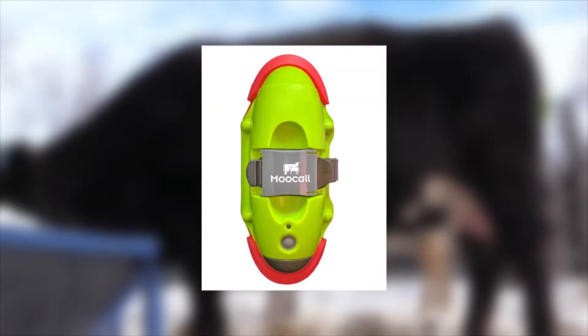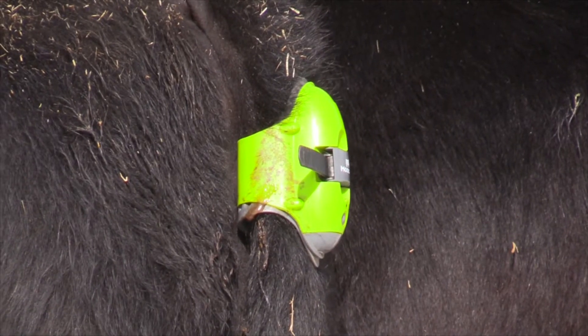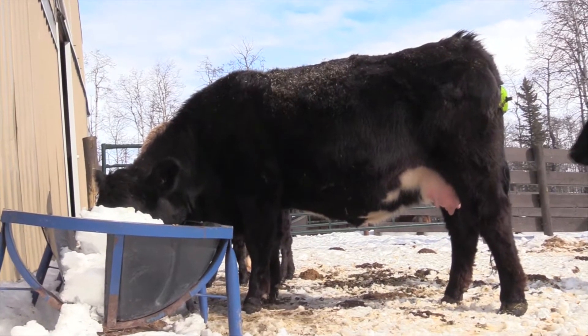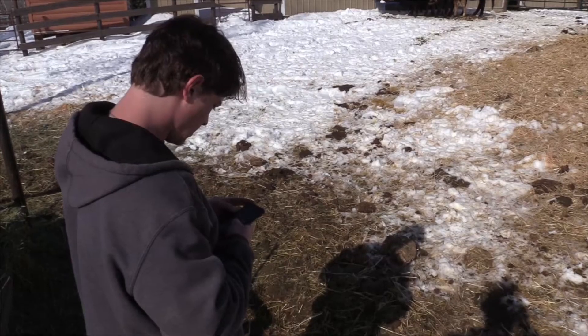The calf could be too big, it could be facing the wrong direction — there could be lots of complications. That's why this device, a calving sensor equipped with GPS and attached to a cow's tail, is meant to make birthing season a little easier. It's called MooCall, and it will let a producer know when a cow is getting ready to deliver its calf.